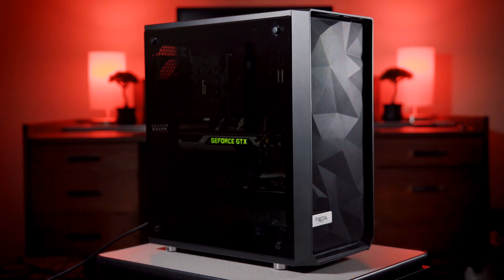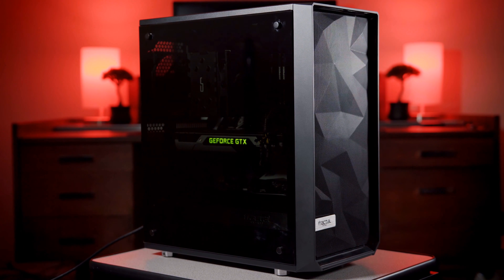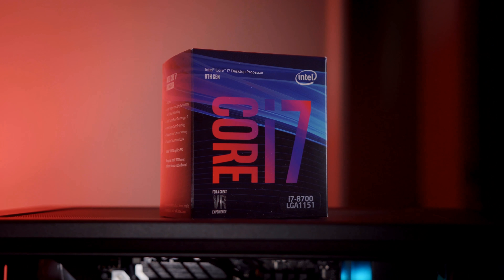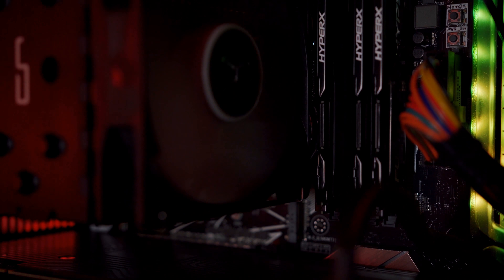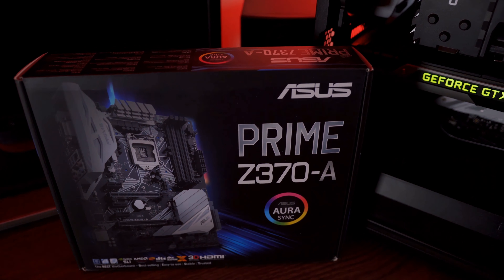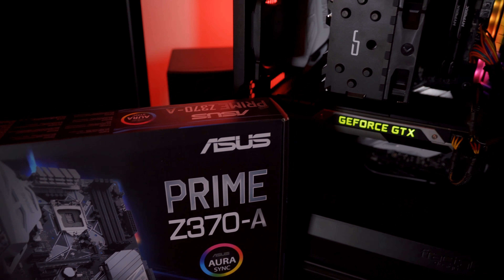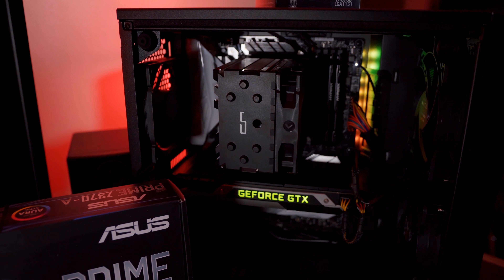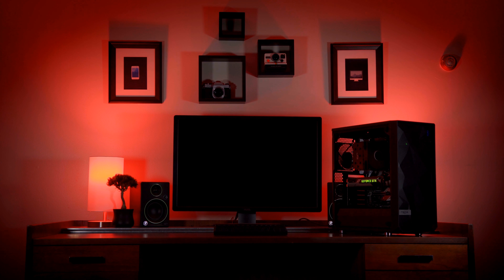My graphics card of choice is the NVIDIA GTX 1080. I have the reference version, so it's not the best 1080 on the market, but it's a 1080 nonetheless. I also have an i7-8700, 24GB of DDR4 RAM, and a couple of fast SSDs in my system, so it's definitely no slouch. All in all, it probably cost me around $1,700 with taxes and shipping, and here's the thing — even for me, 4K is still an absolute beast to conquer.